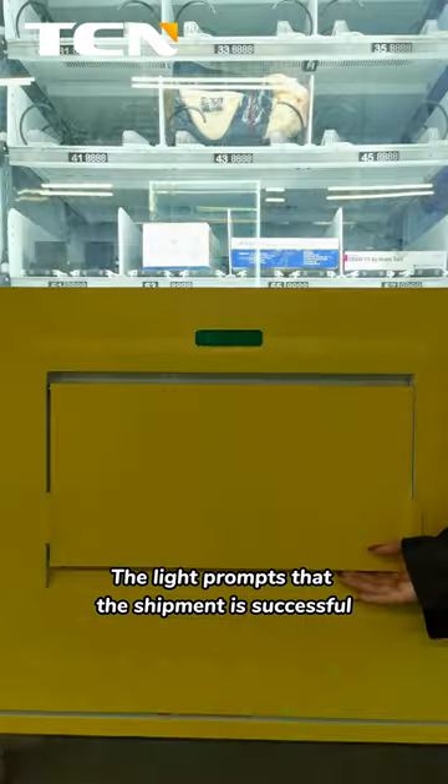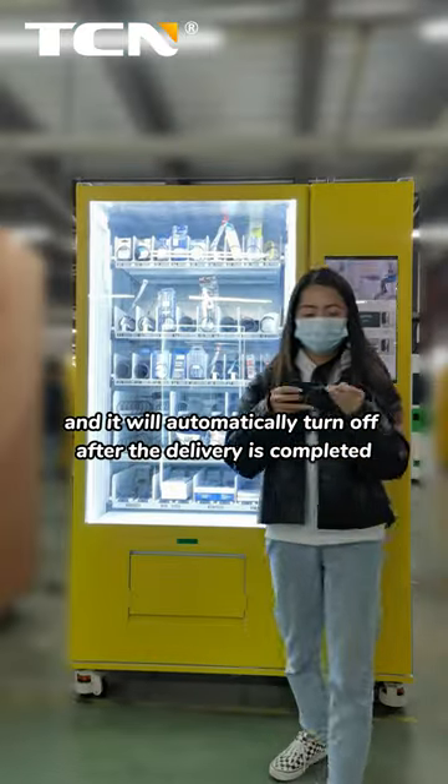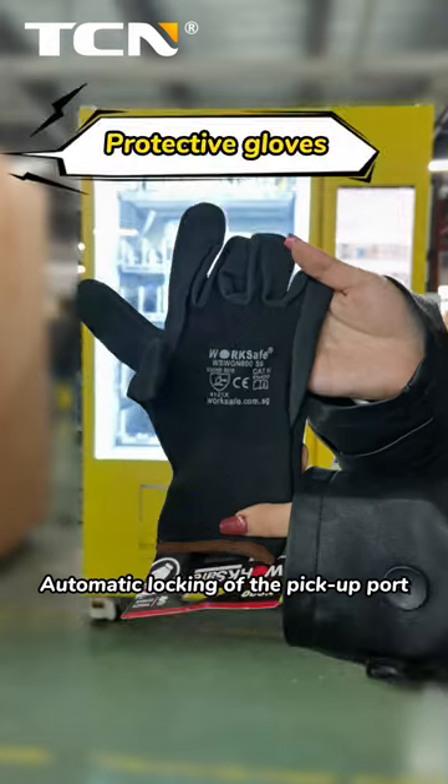A light prompts that the shipment is successful and will automatically turn off after delivery is completed. The pickup port then automatically locks.